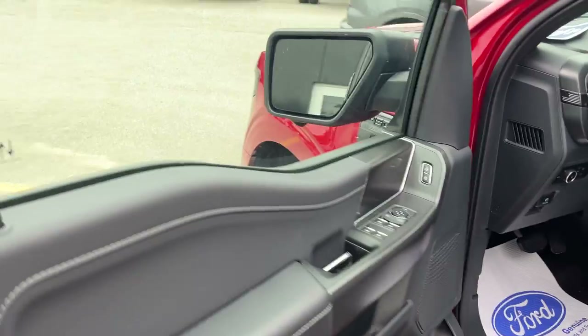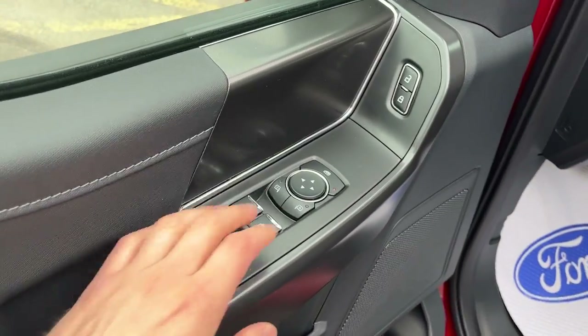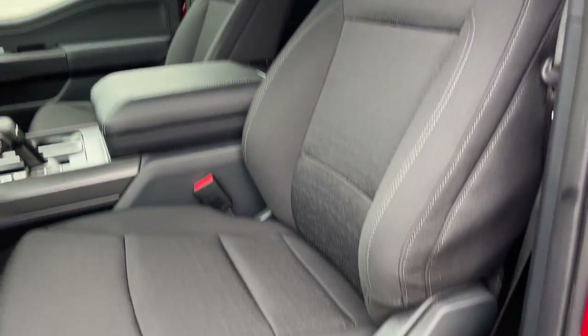Coming around the front, you do have your keyless entry keypad here. Power windows and locks of course. Power glass adjustable mirrors which are heated and have blind spot monitoring. You also have automatic headlights and really comfortable bucket seats up front, and the driver's seat is powered with lumbar.